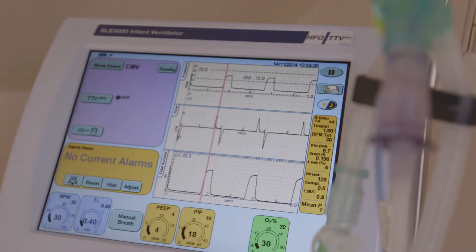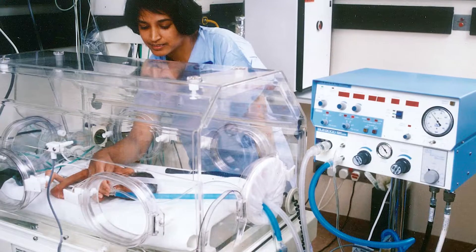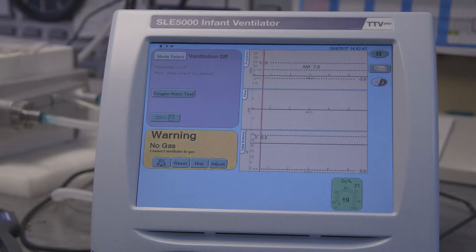SLE designs and manufactures medical equipment, specifically neonatal ventilators. These are ventilators that are used for patients — neonates, premature babies and infants.